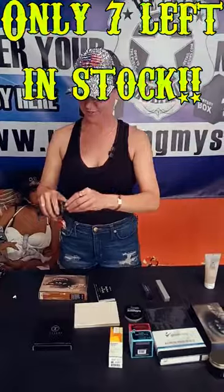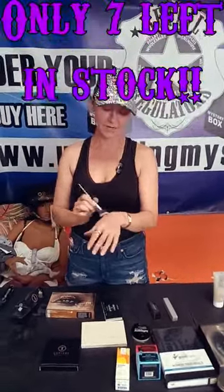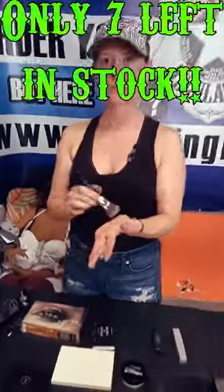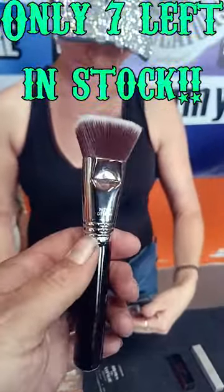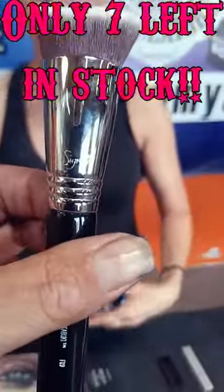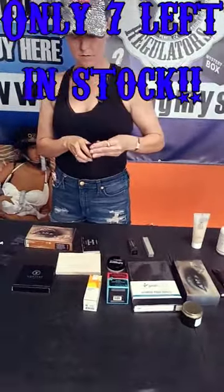Moving on to another brush — it's a weird shaped one but it's nice. It's more of a harder brush but still a good brush. It's for contouring your cheeks and such — a nice contour brush.